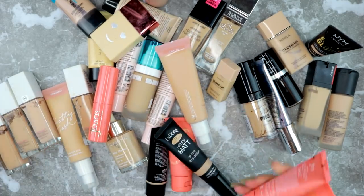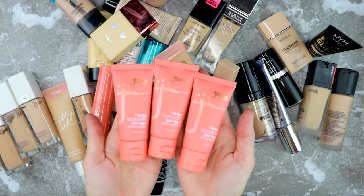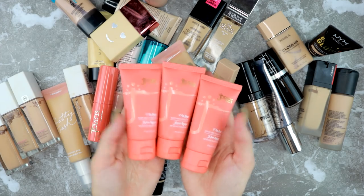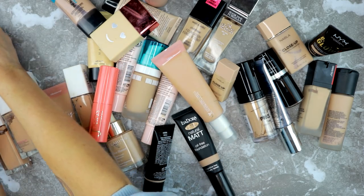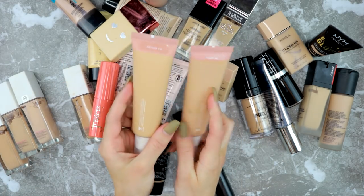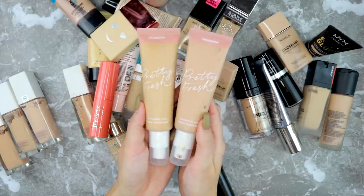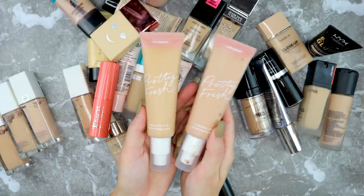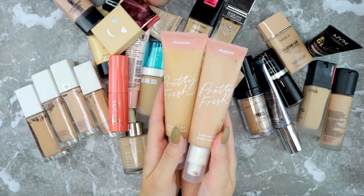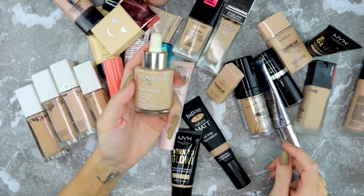I'm also saving the Juvia's Place foundations. I don't love using them as a full face foundation, but I use them as a concealer on really bad skin days since they're the most full-coverage foundations I own. I'm also keeping this one in two shades — medium 9W and light 8 Neutral. I use this with my hands and it's a really nice foundation or tinted moisturizer, so I'm keeping both of those.